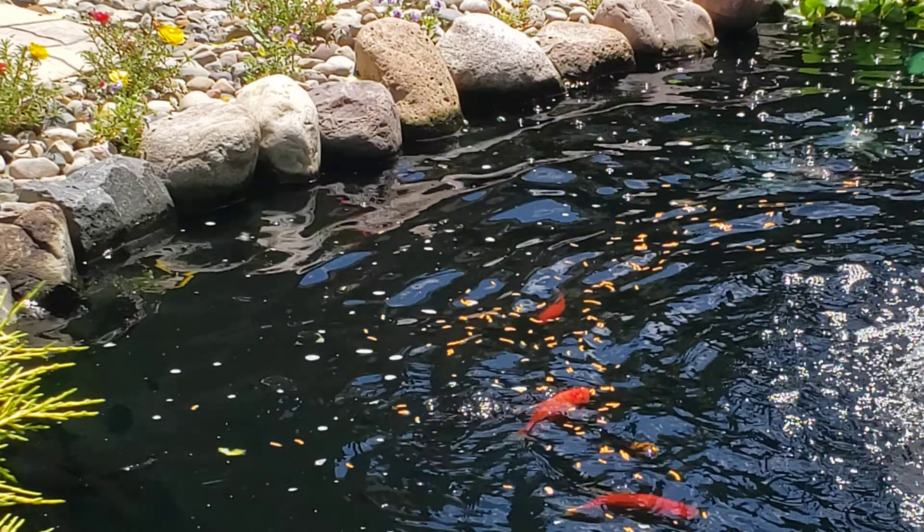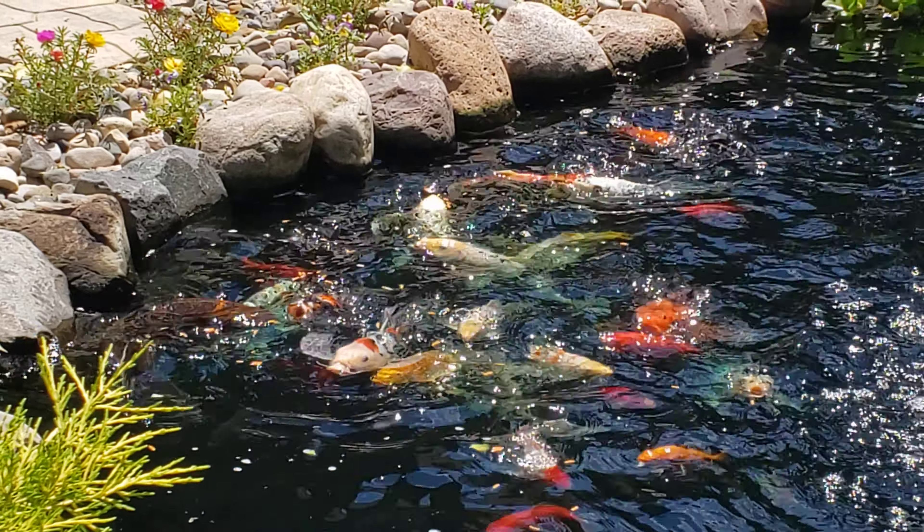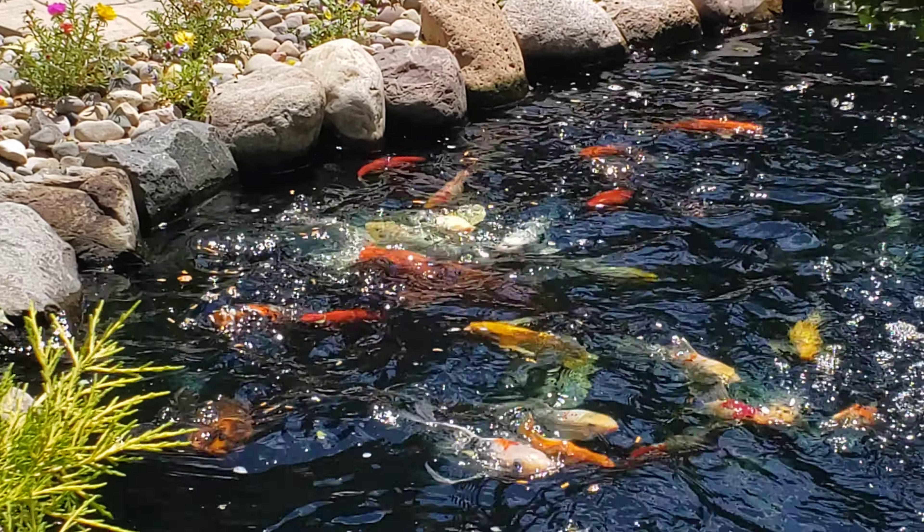I'm standing on this side of the pond because I want to show you guys what pigs koi really are. I'm going to feed the koi very cheaply with some cheap food and they're going to gobble it up just like pigs. So let's go ahead and get started.